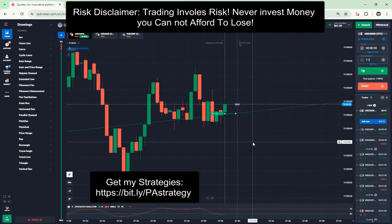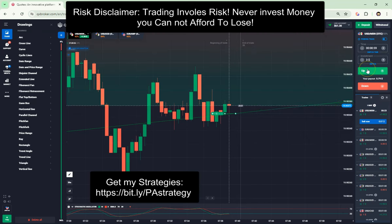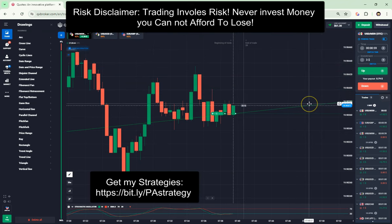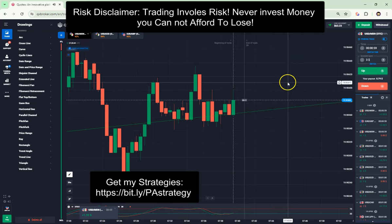Let's see if this is working again. 2 seconds. And again, we win.